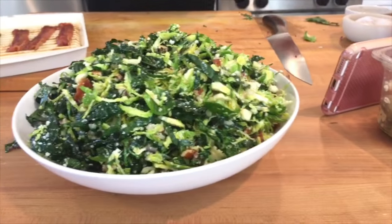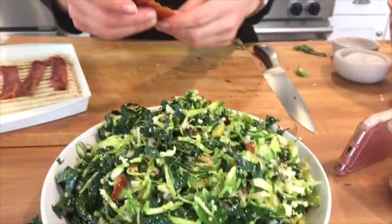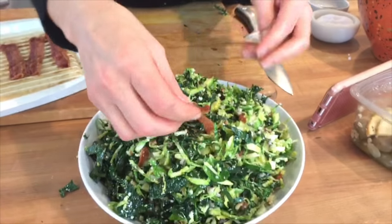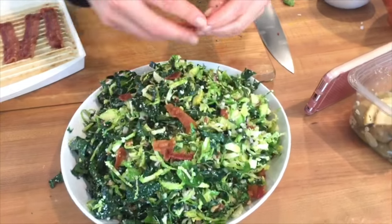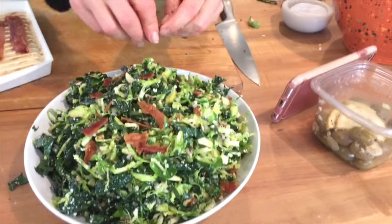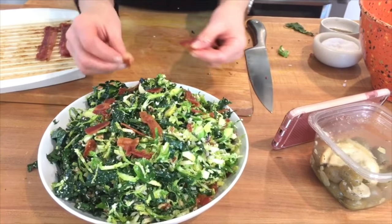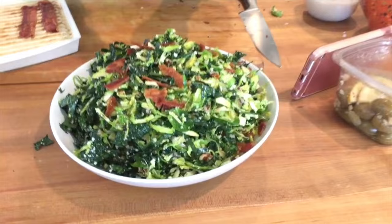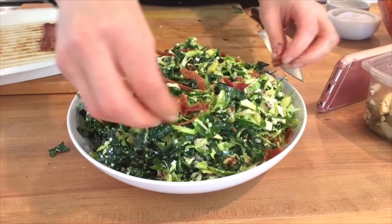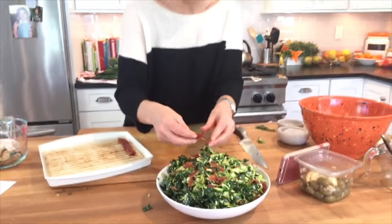Janice asks about adding pomegranate seeds — that would be amazing. You know what else would be amazing? Chopped apple, chopped pear — you can make any of them work. That's going to add a sweetness where I'm kind of going salty, savory, fatty here. But these are all natural, real, whole food fats. Even the fat in bacon — it's the way nature made it in that animal. And as long as you're buying high quality meat, then you don't have to sweat it too much.